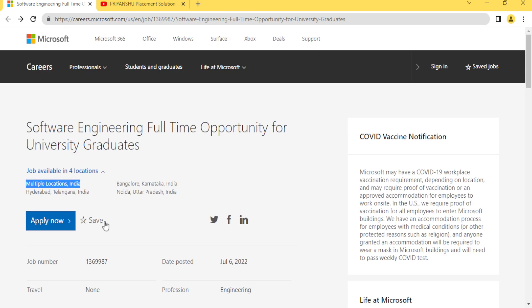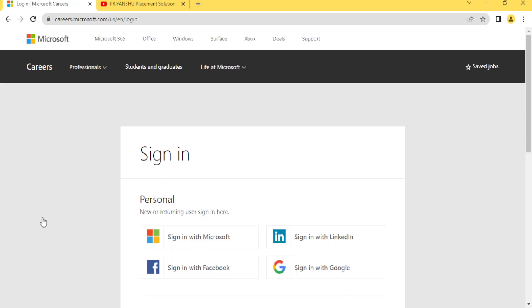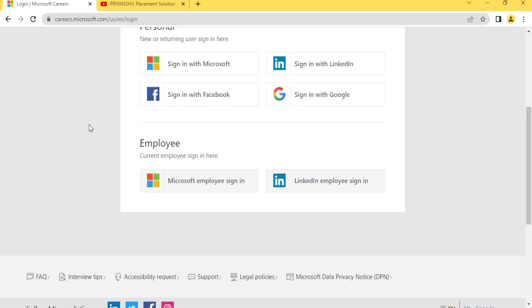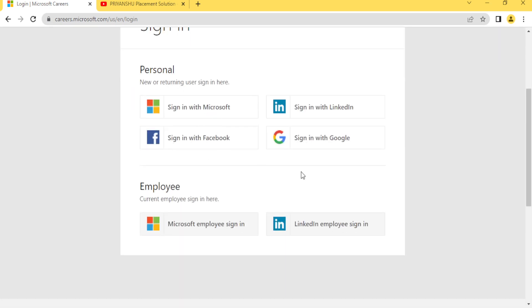If you want to apply, simply click on the 'Apply Now' button. Students often ask how to apply — every hiring posting has a single button like 'Apply Now', 'Apply from Here', or 'Register'. Just click it. You will need to sign in with your Microsoft, Google, LinkedIn, or Facebook account.